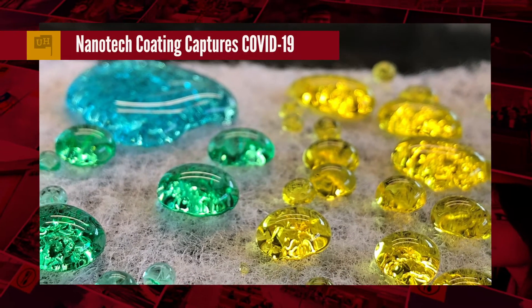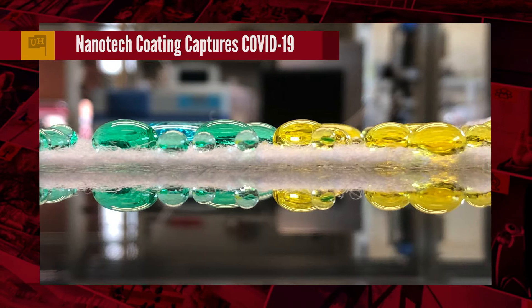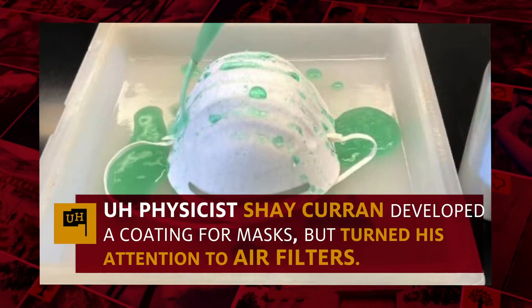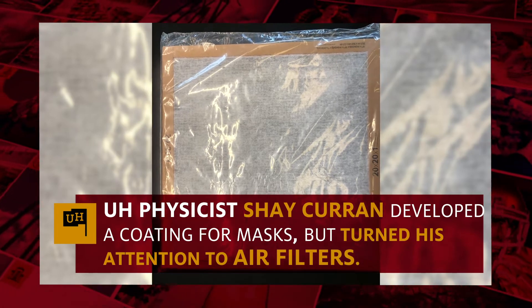A UH physicist has developed a nanotech coating allowing air filters to capture airborne droplets of the virus that causes COVID-19. The filters are installed in a public building in New York so far. Last spring, Shea Curran developed a coating for masks, but turned his attention to air filters once more was learned about virus transmission.